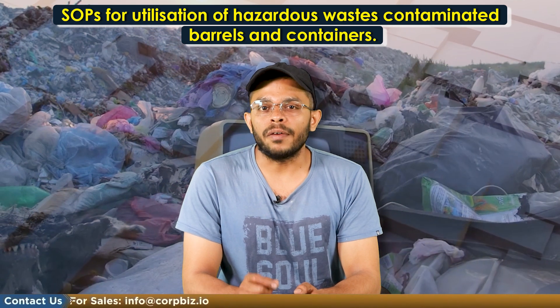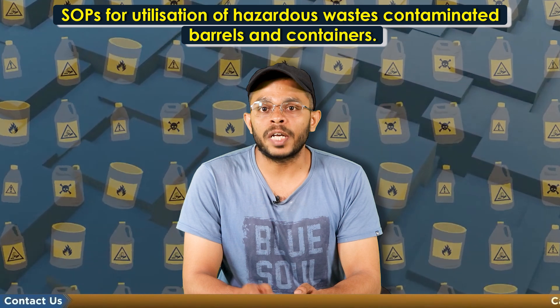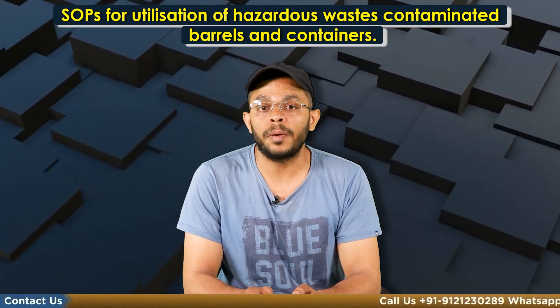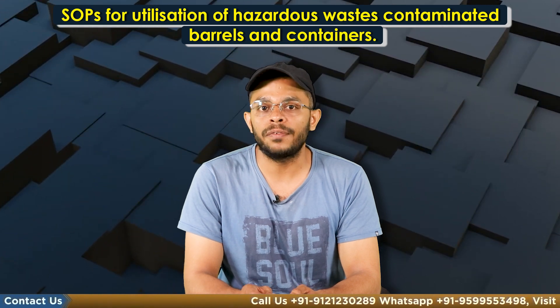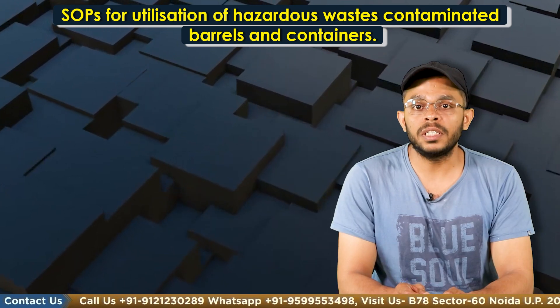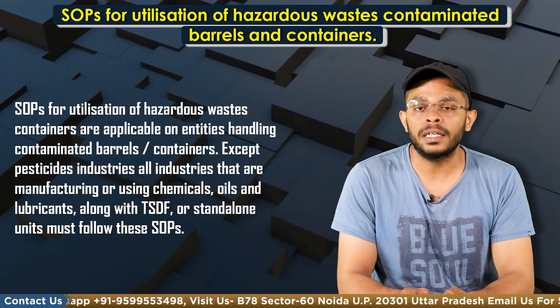In 2021, CPCB revised the standard operating procedures for the utilization of contaminated barrels and containers and released a checklist of minimum requirements for facilities to ensure the safety of workers, the environment and the public. These SOPs were made applicable on entities that handled contaminated barrels and containers.